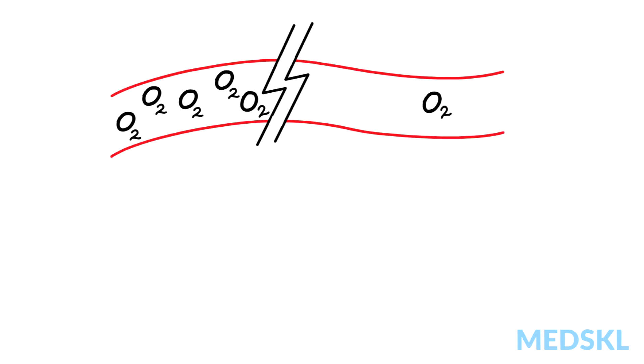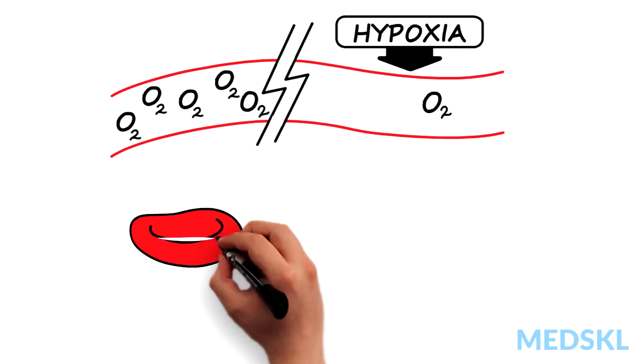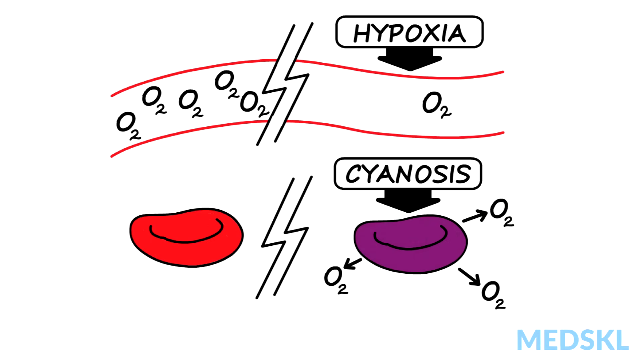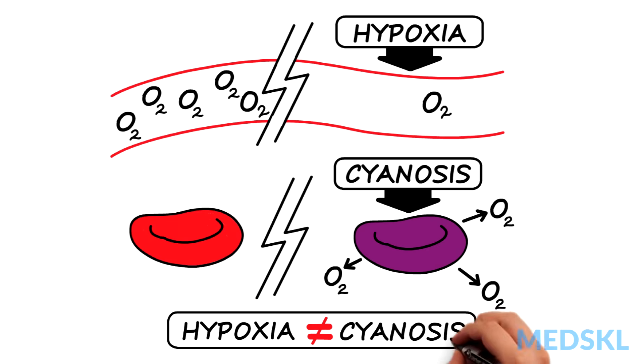Hypoxia is a low oxygen concentration in the blood. Cyanosis is visible blueness due to increased levels of deoxygenated hemoglobin. They may go together, but they're not the same thing.